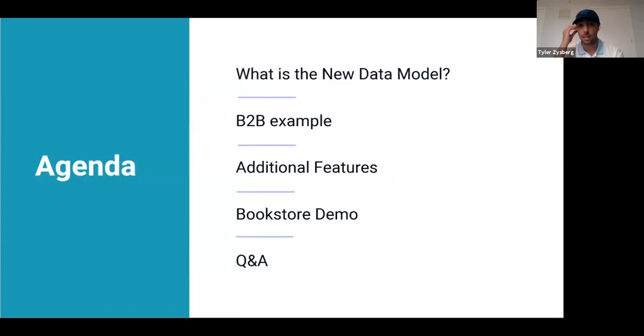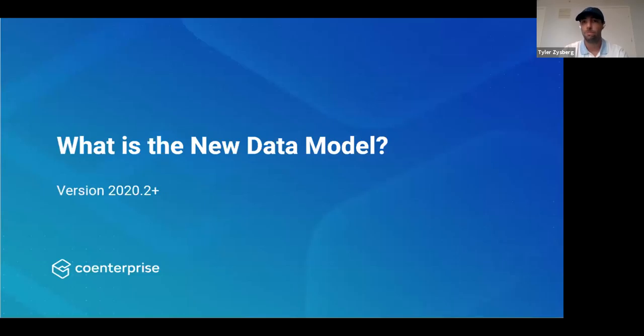What I'm going to be speaking about today is the new Tableau data model available in 2020.2. I'm going to show you an example of what the Tableau data model is, some additional features you may not know exist inside the new Tableau data model, and then do a little example with the bookstore dataset that came out with the beta. Then we'll open it up to some questions.